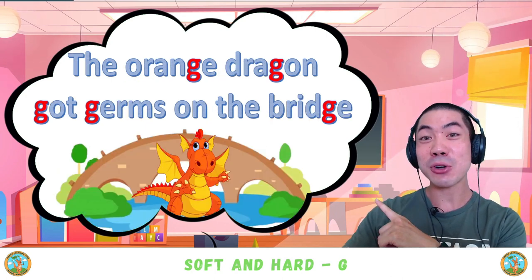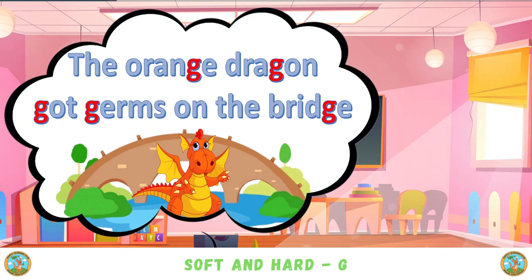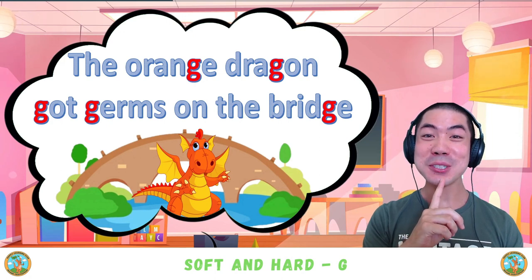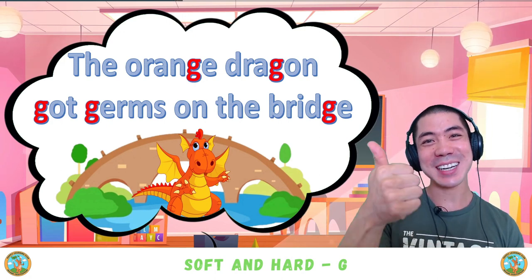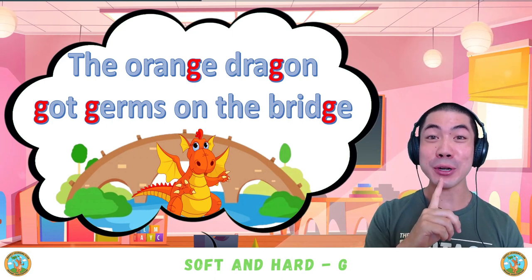If you can read this, then try this one — Level 2: 'The orange dragon got germs on the bridge.' Nice. How was that? 'The orange dragon got germs on the bridge.' That one was tricky.